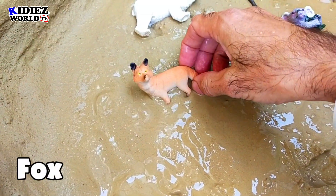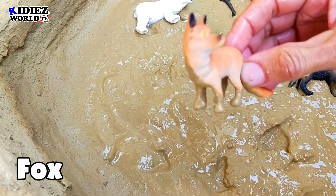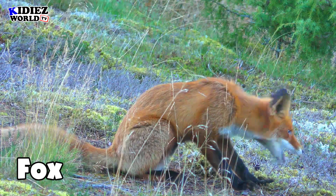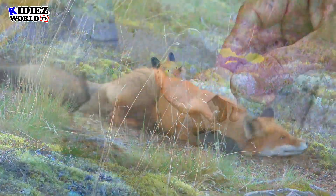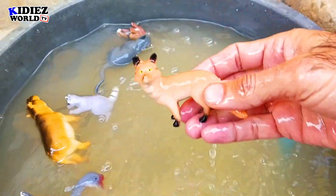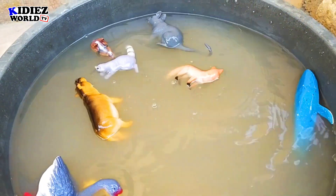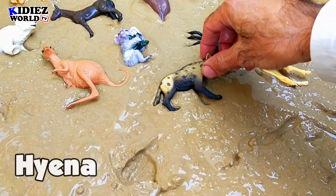And the next one is fox — very clever animal, forest animal, lives in groups. He eats meat, small animals. Fox.